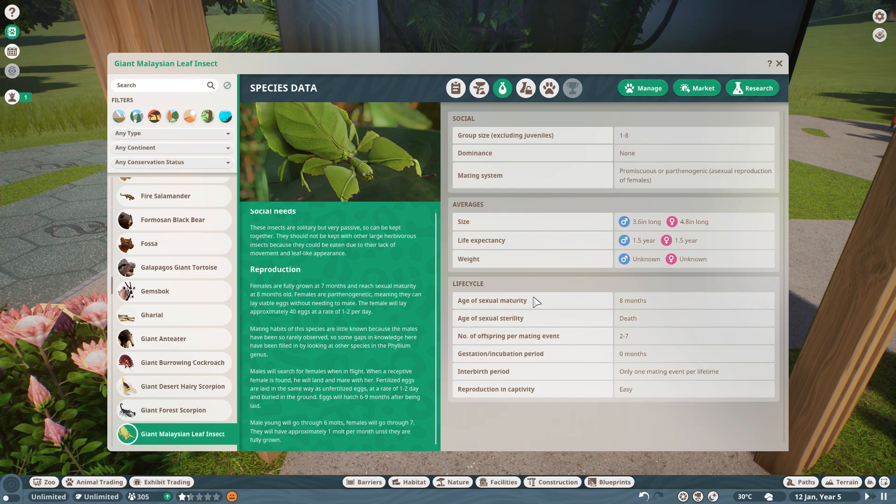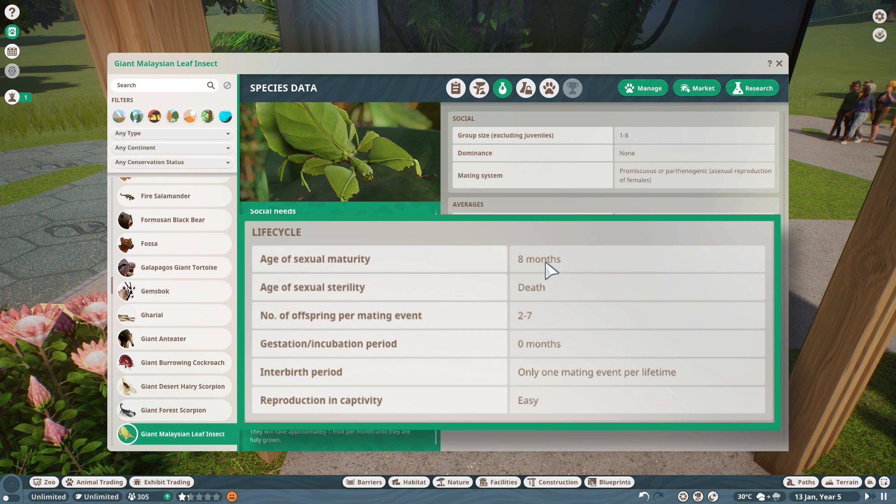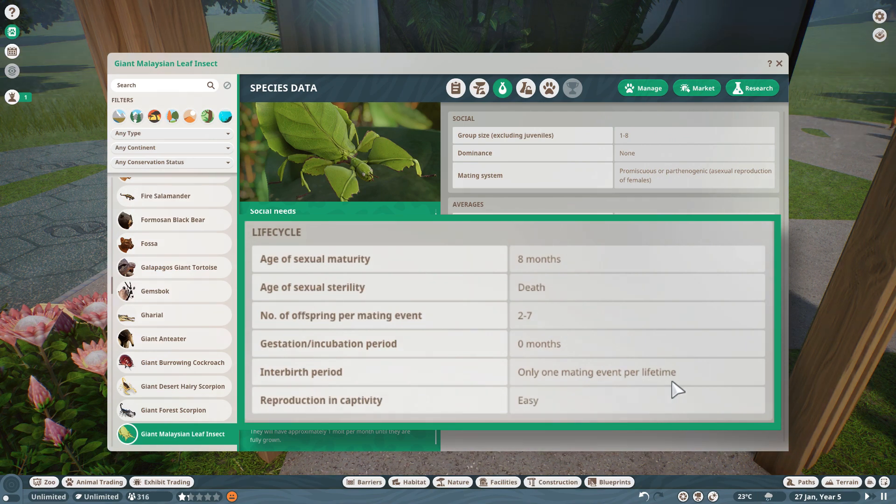Their life cycle reaches sexual maturity at 8 months, and they are fertile until they die — they only become sterile at death. They have 2 to 7 offspring per mating event and their gestation period is 0 months, as they lay 1 to 2 eggs per day. Their inter-birth interval is only one mating event per lifetime, so they are easy to reproduce in captivity, which is great for keeping this amazing insect.